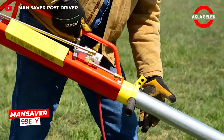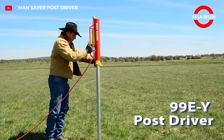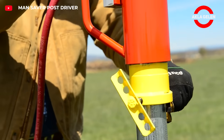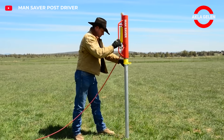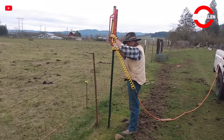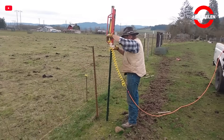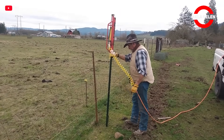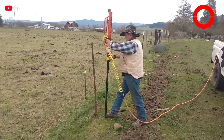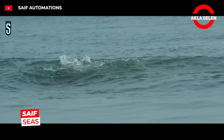The Man Saver 99 EY is a portable air compressor-powered fence post driver, easily operated by one person. It drives posts quickly at 80 to 85 impacts per hour, using 70 pounds per square inch of air and 2.5 cubic feet per minute of pressure.